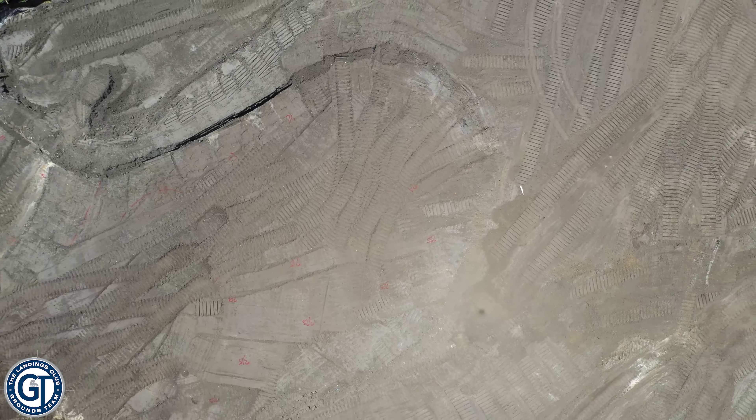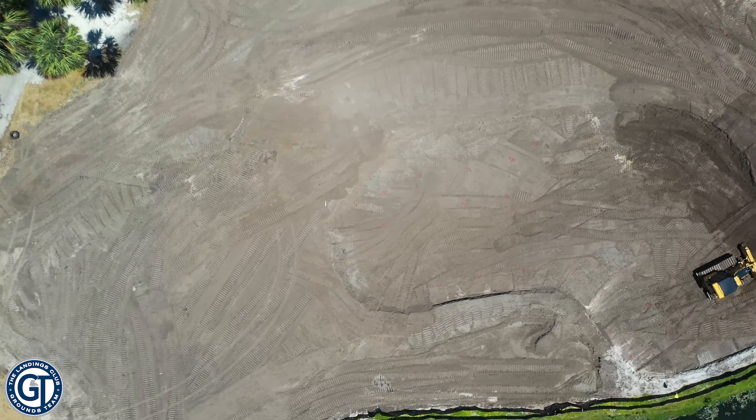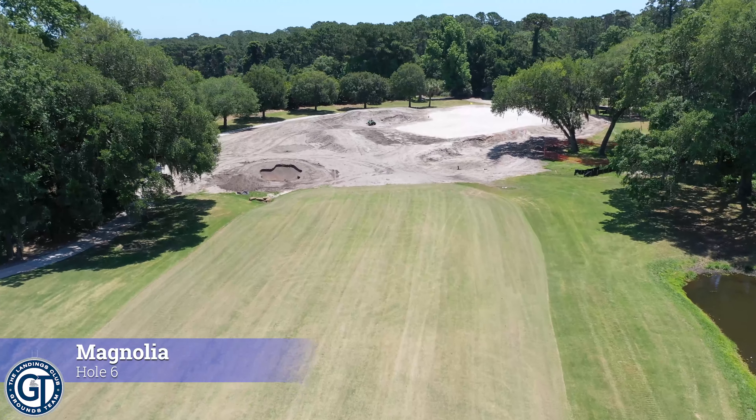As we zoom up here, you can see that bunker — it'll be right at the bottom of your screen as we spin around — and then we move over to number six.